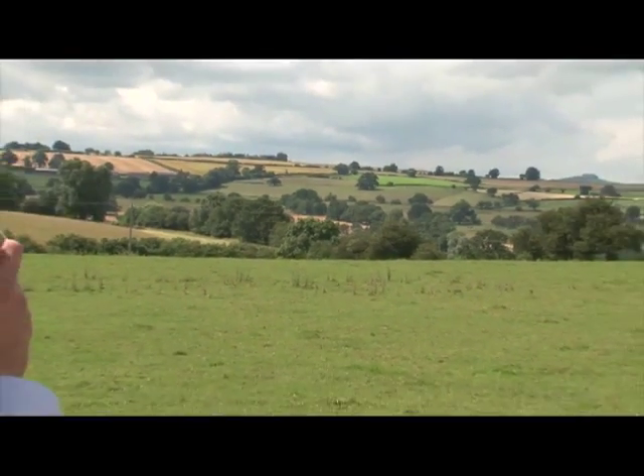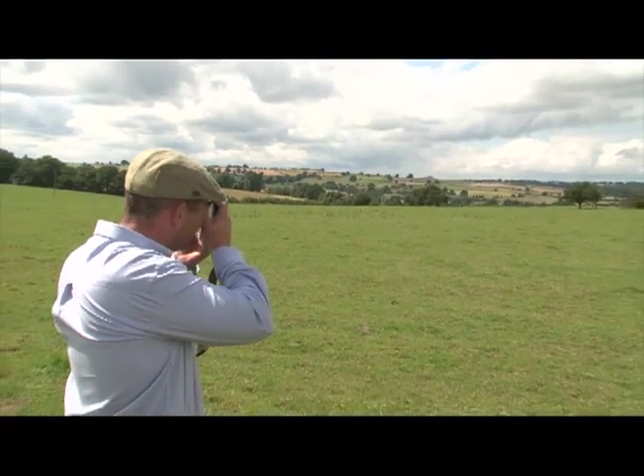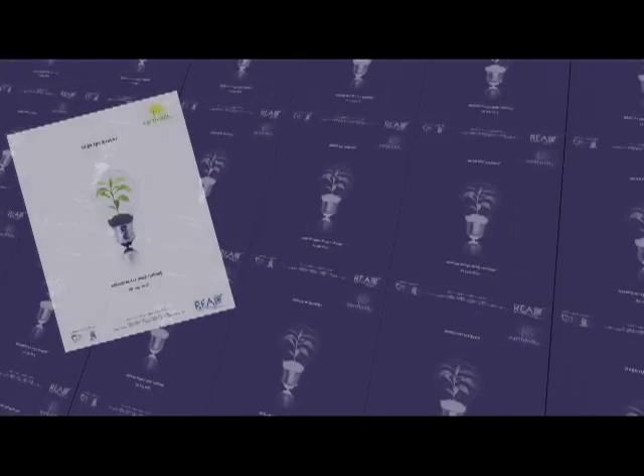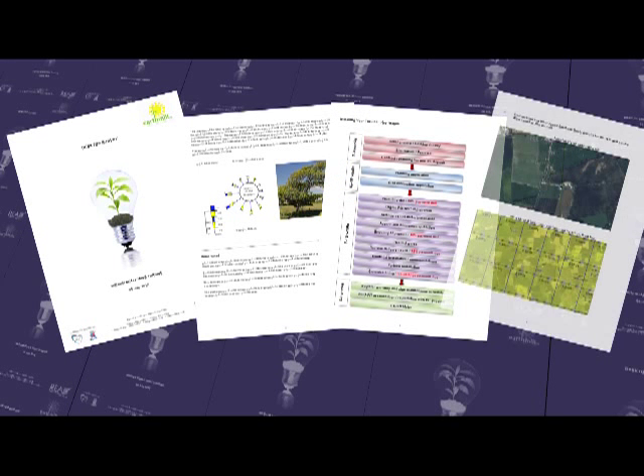This comprehensive screening policy ensures a high level of success and leaves our clients with a clear understanding of their site's suitability. Once we have established the suitability, we will provide a detailed report outlining anticipated performance and financial return.